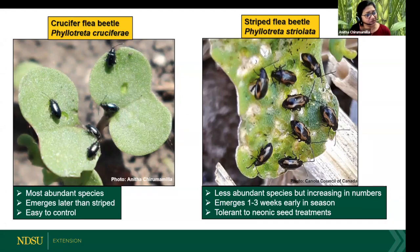The second one is the striped flea beetle, Phyllotreta striolata. This is a comparatively less abundant species in our area, but we are watching the numbers increasing year by year. It emerges a little earlier in the season — it is the first to emerge. It has been reported that the striped flea beetle is a little tough to control and has shown some tolerance to neonic seed treatments.